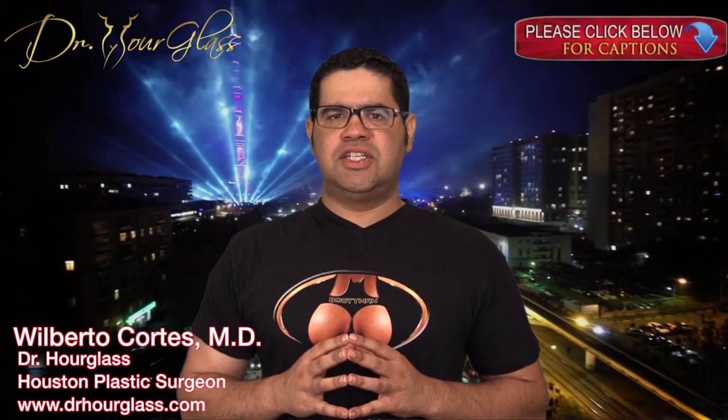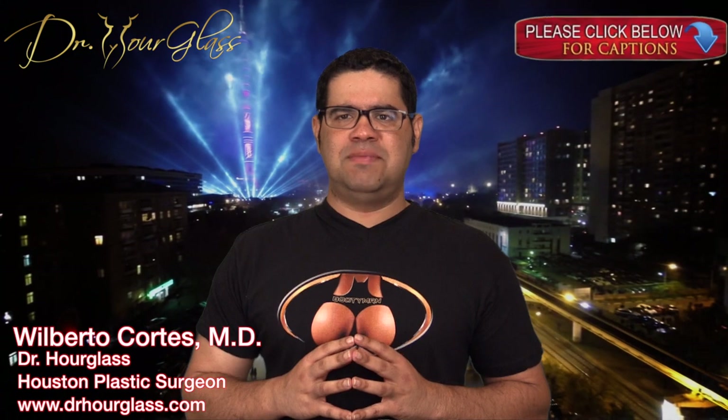Fat Transfer. Hi, this is Dr. Hourglass and welcome to another video in our channel, Bootymen. Today we are going to discuss how fat transfer works. In this channel, we will discuss everything you need to know about buttock enhancement procedures.